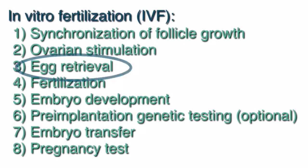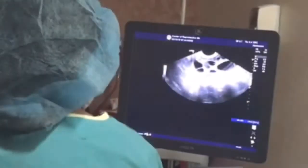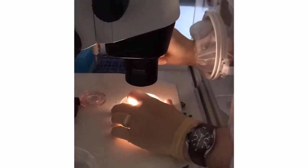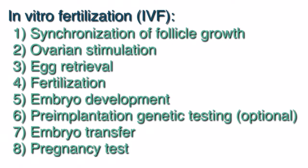The next step is the egg retrieval, a minor surgical procedure done to remove the eggs. It is performed with mild anesthesia and using ultrasound guidance. An ultrasound probe is placed in the vagina and there's a small needle that goes above the probe through a needle guide. The needle will be advanced through the vagina and into the ovaries. With gentle vacuum suction, the follicles are drained of all the fluid and the eggs within them. The fluid is then given to the embryologist who will look through the fluid to find the eggs. The procedure overall usually takes about 15 to 20 minutes. After the procedure, some light cramping and bleeding are normal. The partner will provide a sperm specimen the morning of the egg retrieval.